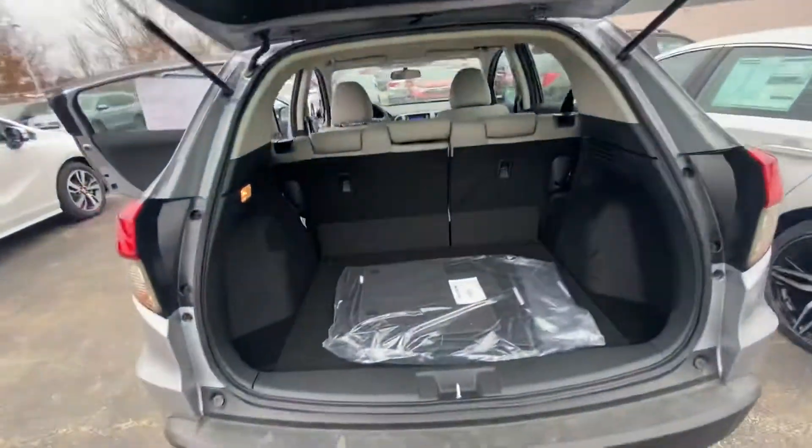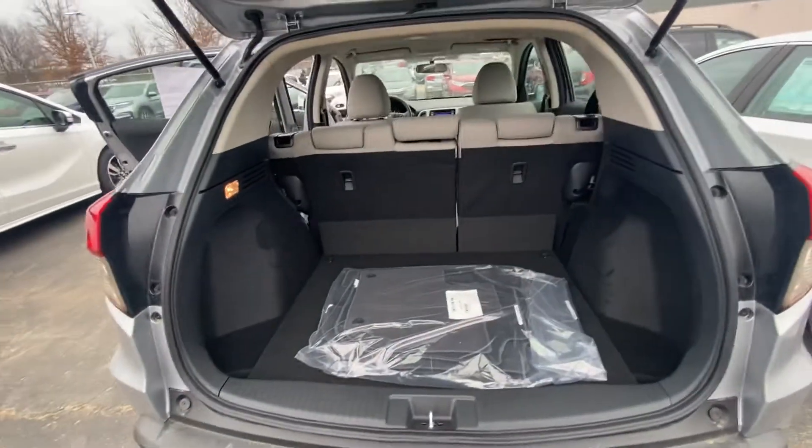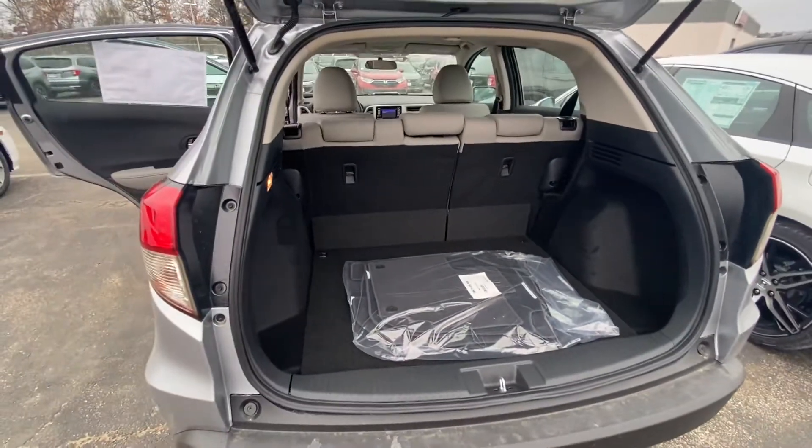This is a nice all-wheel drive vehicle as well, great for the snow. This is the cargo area — tons of space.